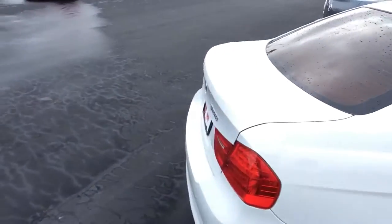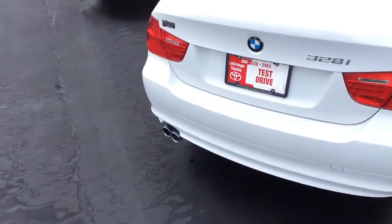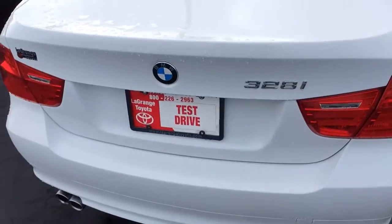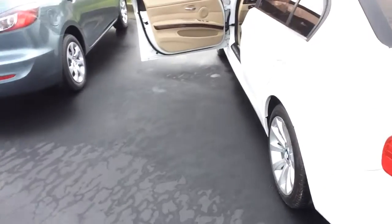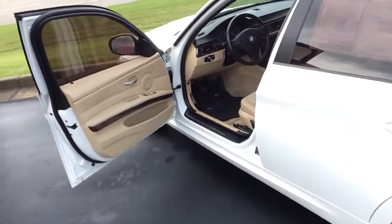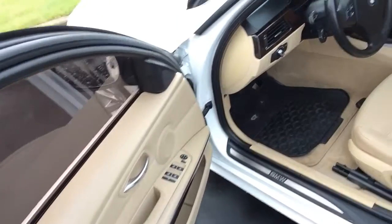I can tell from the antenna on the roof we've got Sirius XM, of course your twin exhaust, the 328i in white, and it's on the popular beige interior, and this interior looks like it just came off the showroom floor.